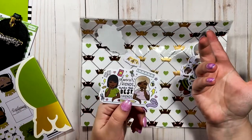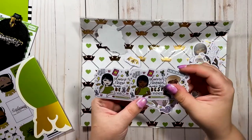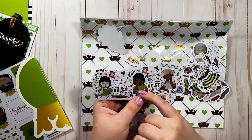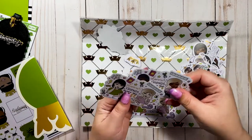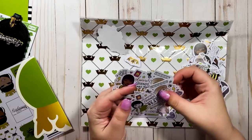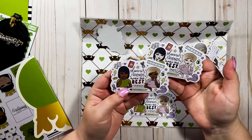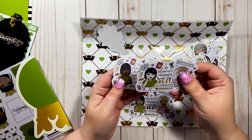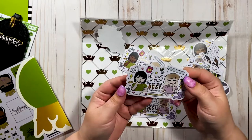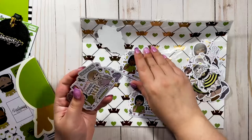I really wish there was one with a dark skin tone and a light skin tone together, because that would be me and a friend. But this is such a cute design — "Planner Friends Make the Best Friends." I love that it's a bigger die cut and you get three of them.